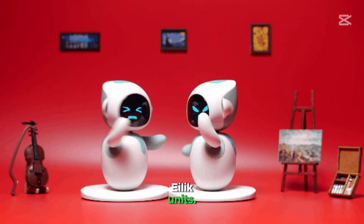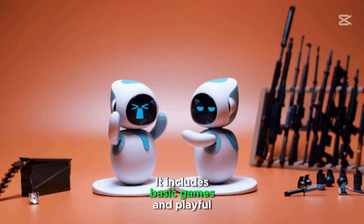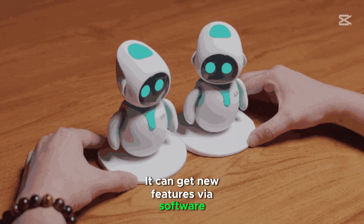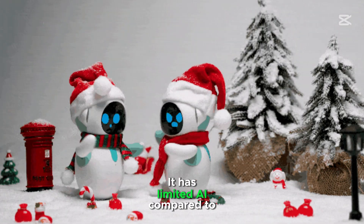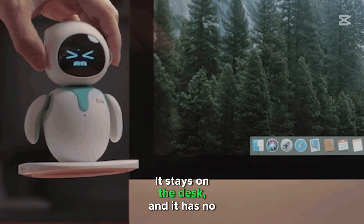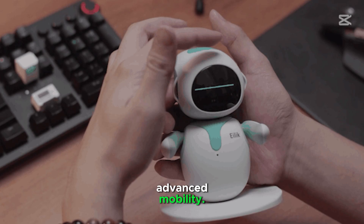Alec can interact with other Alec units. It includes basic games and playful reactions. It can get new features via software updates. It has limited AI compared to larger robots. It stays on the desk and has no advanced mobility.